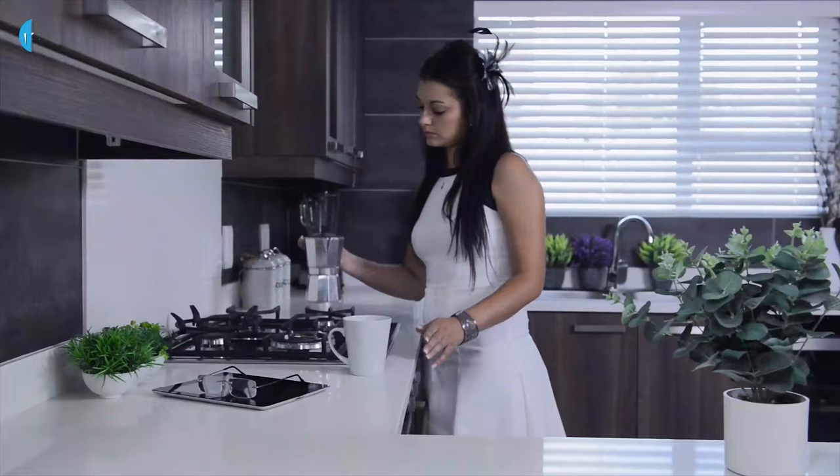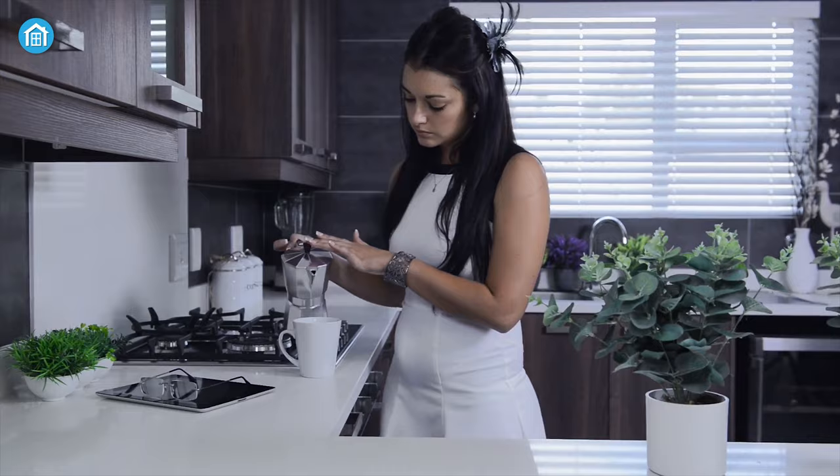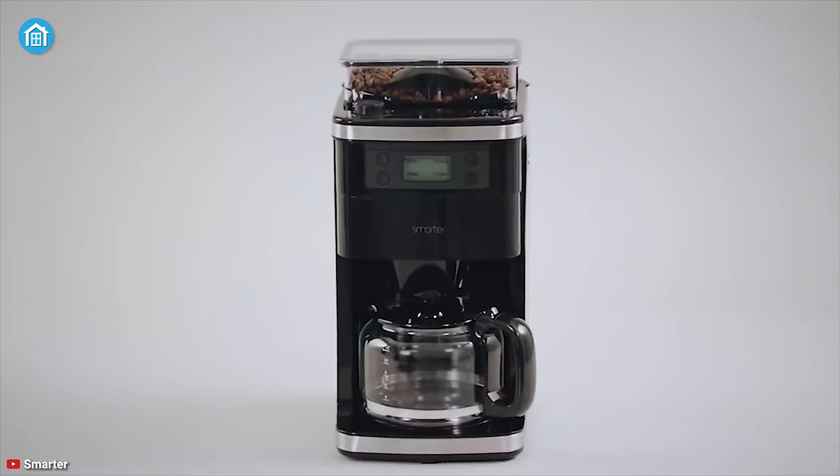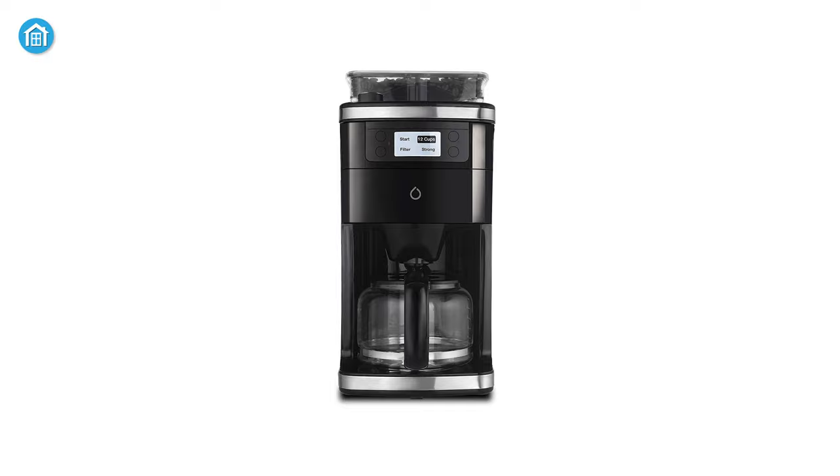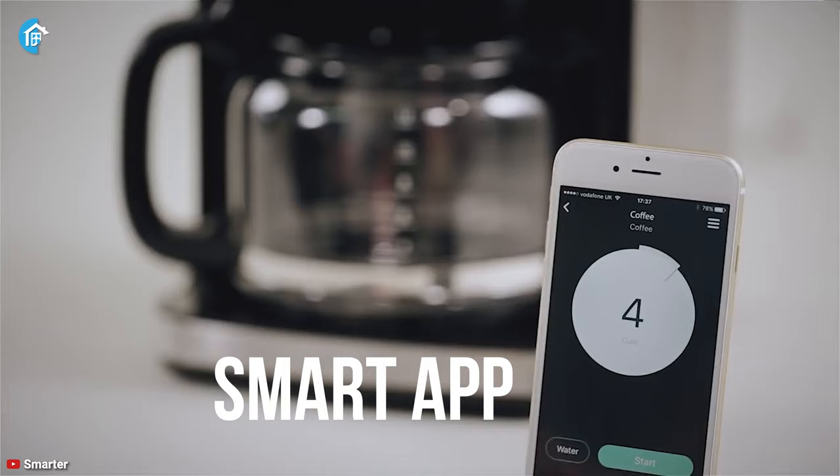You don't have to stand like a mannequin in your kitchen while brewing a cup of coffee. Introducing the Smarter SMC-01, the perfect entry-level coffee maker that will ready an exquisite cup of coffee while you're in bed. You can initiate the brewing with just your voice command, since it's compatible with Amazon Alexa and Google Assistant. Its smart app lets you gain complete control over schedules, start or stop the machine, and so much more, seamlessly.